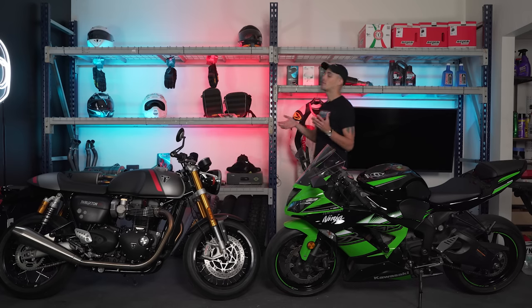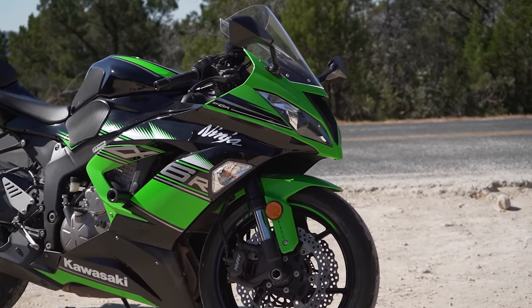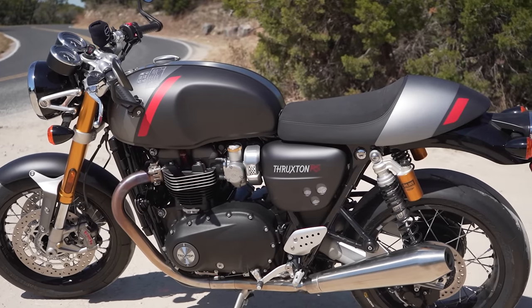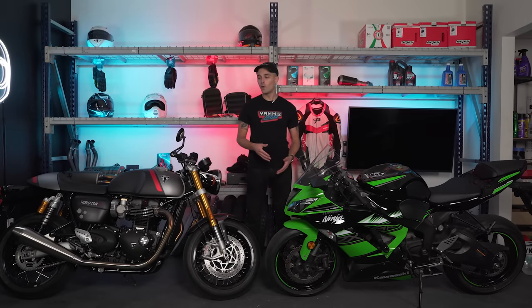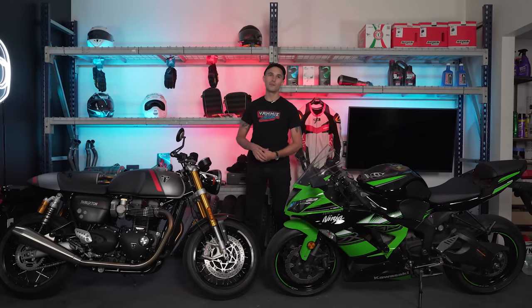Alright guys, I know what you're thinking — this is a really peculiar comparison. We're looking at a 600cc thoroughbred, tried-and-true race machine versus a Bonneville with some sticky tires and upgraded suspension. Today we're going to find out if you actually need something as razor-focused as a 600 for most of your sport-going road riding, or if something like the Thruxton is actually better and more fun for the everyday user. Let's find out.